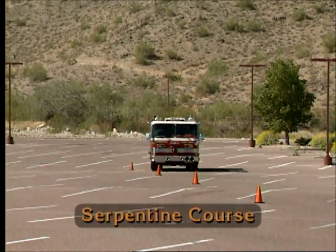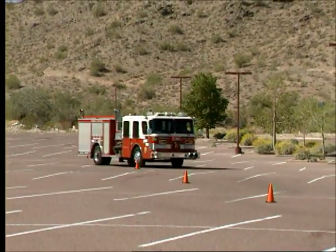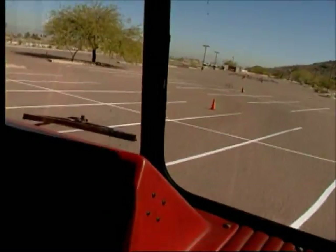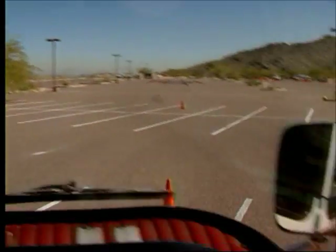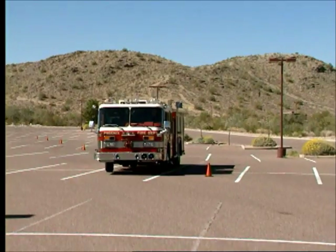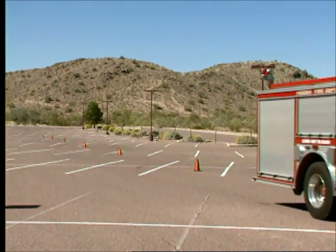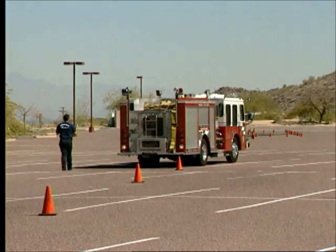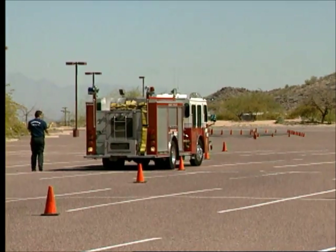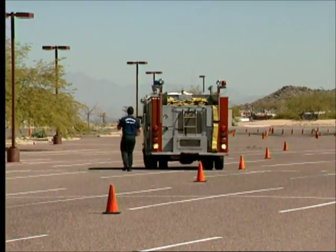The serpentine course measures a driver's ability to maneuver the apparatus in close limits without stopping. The exercise requires you to negotiate the marked course in both forward and reverse gears. A spotter is used when driving in reverse. Here is a demonstration of driving the serpentine course in reverse gear.